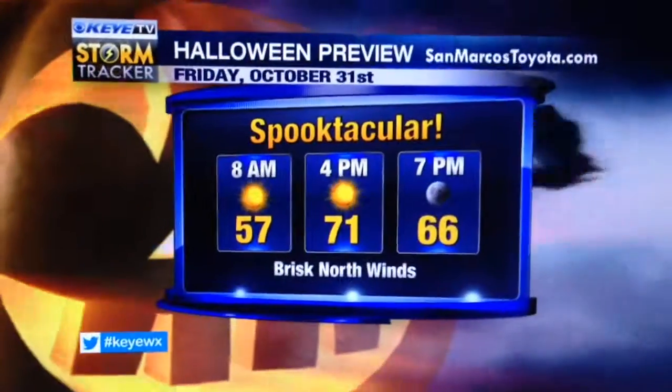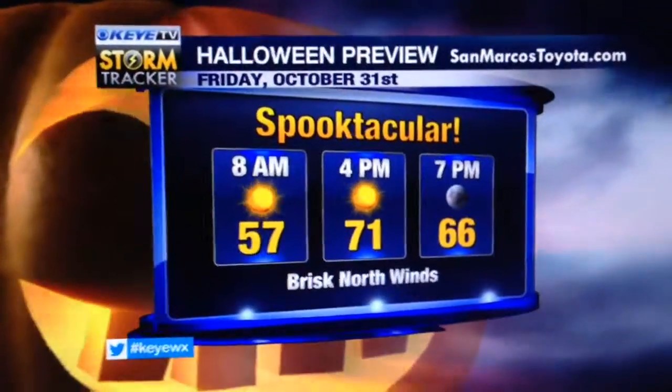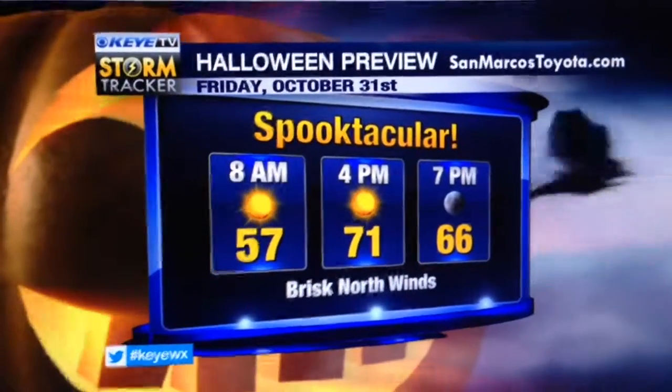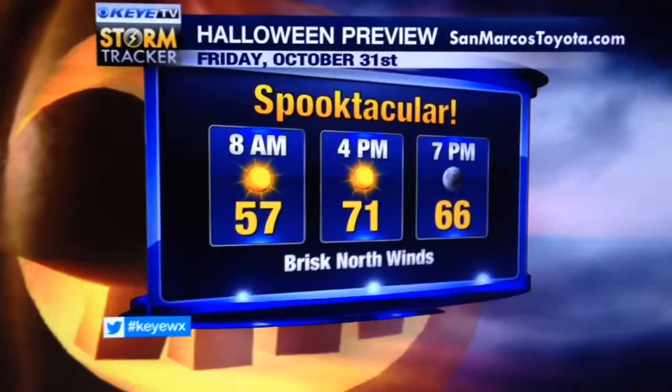That paves the way for Halloween Friday, October 31st, and here's your preview. I think it's going to be unseasonably cool and actually really pleasant. That's why I'm calling it Spook-tacular — I think it's going to be a little bit cooler.